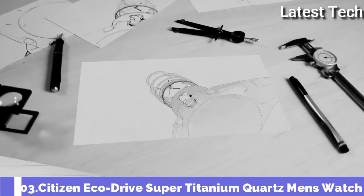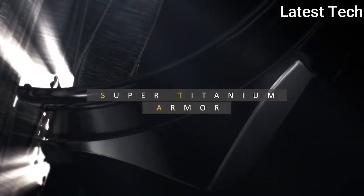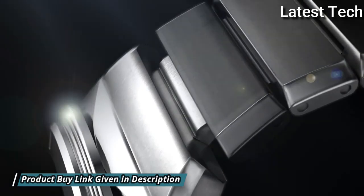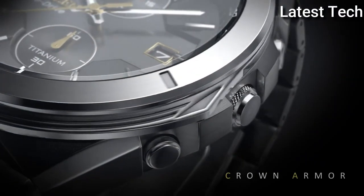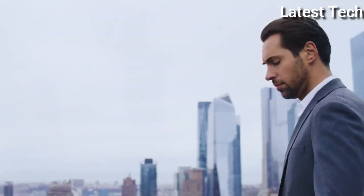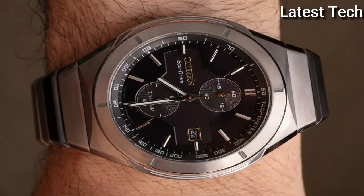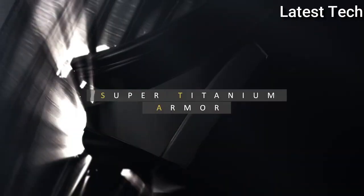Number 3: Citizen EcoDrive Super Titanium Watch. Quartz, Silver Tone Super Titanium Case and Bracelet, Fixed Silver Tone Super Titanium Bezel, Dial Type Analog, Luminescent Hands, EcoDrive Movement, Scratch Resistant Sapphire Crystal, Screw Down Crown, Solid Case Back, Round Case Shape, Case Size 41mm. Fold Over Clasp with a Safety Release, Water Resistant at 100m.